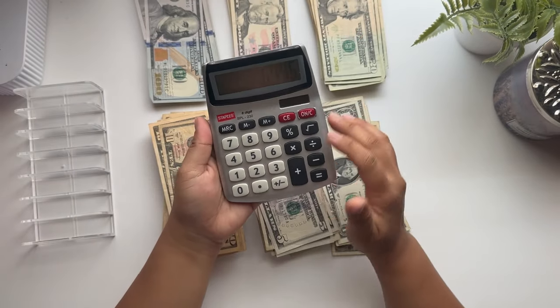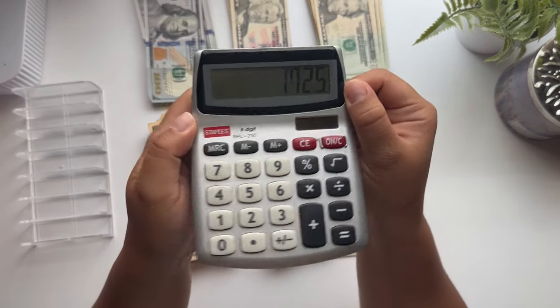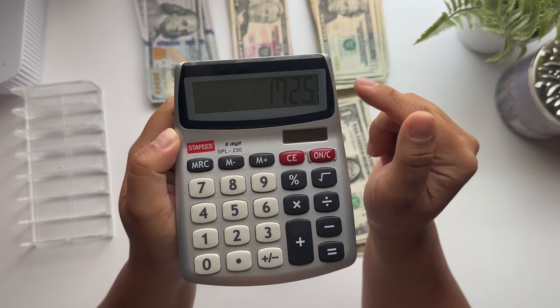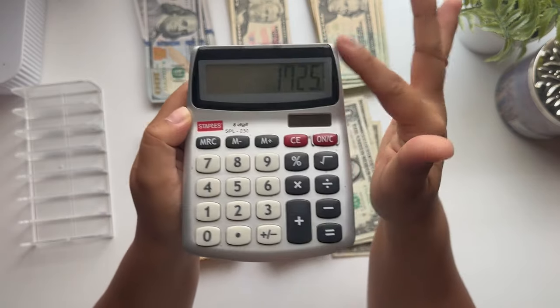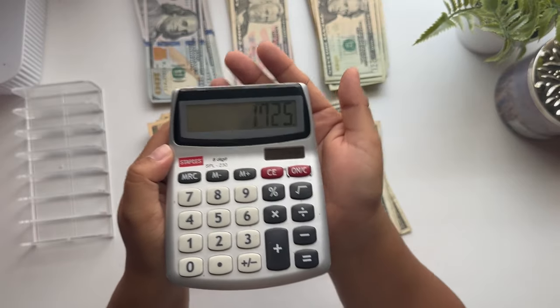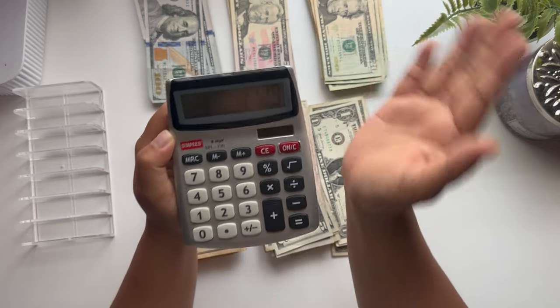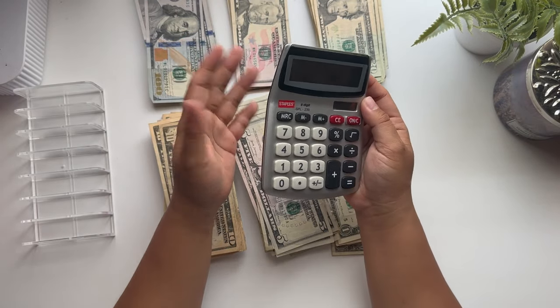If we subtract the original $5,050 goal, that means we saved an additional one thousand seven hundred and twenty-five dollars on top of what the challenge is supposed to have. So yeah — six thousand seven hundred and seventy-five dollars in five months!